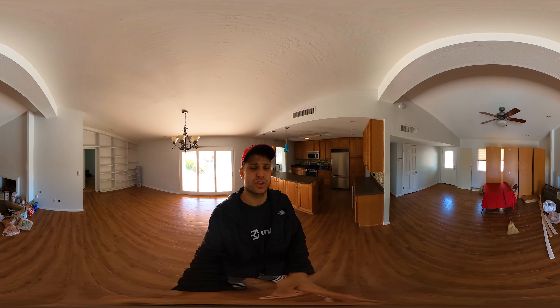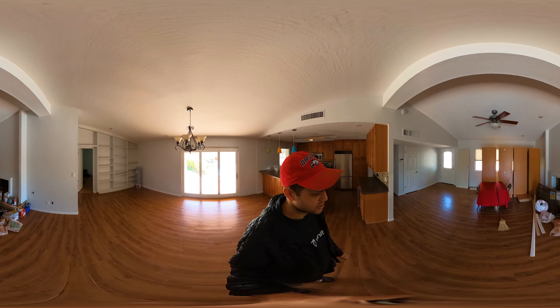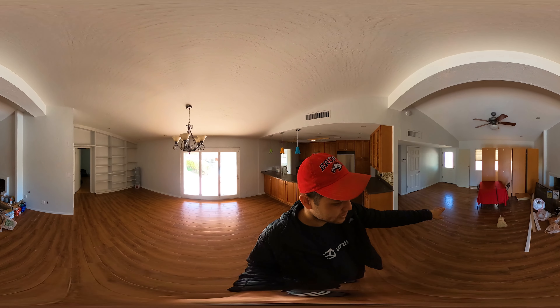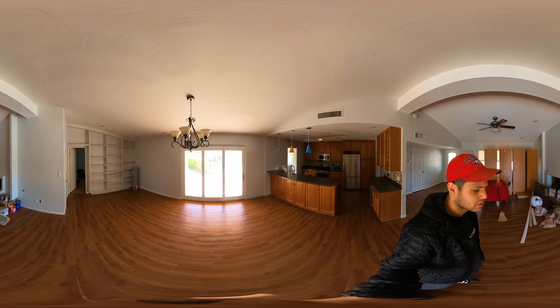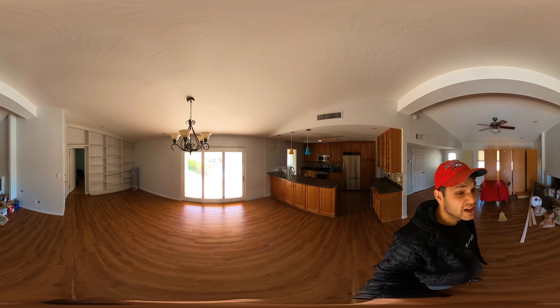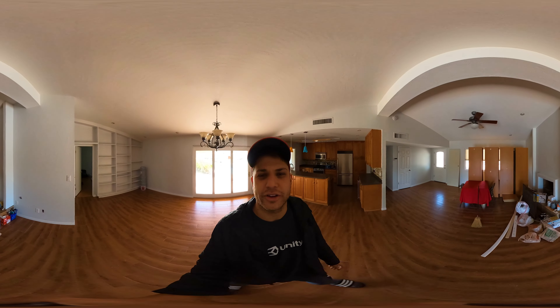Definitely doesn't usually look like this on the inside, but usually this was like the living room. There's like a couch here — a great place for reading books. I didn't hang out here too much, but I hung out here a lot more.